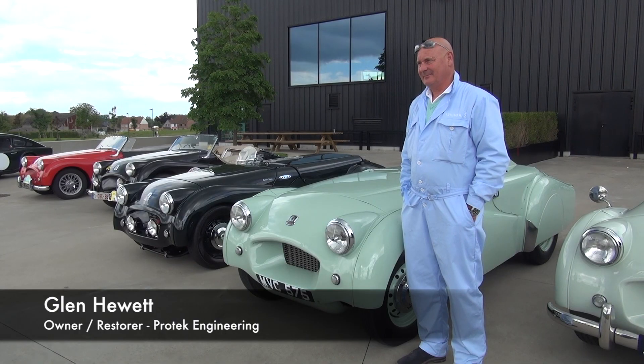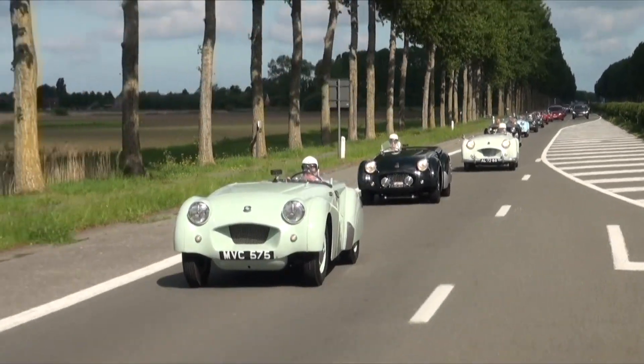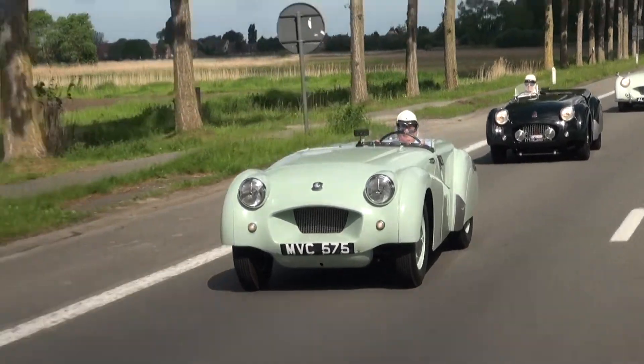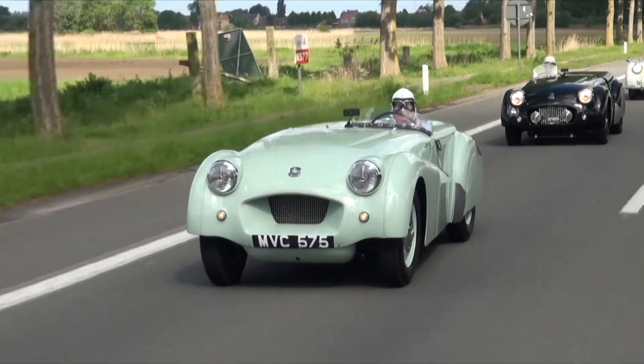You've just run MVC575 through the streets of Jabbeke here in Belgium. After 14 months of putting this car back together and saving it from obscurity, how did that feel today? It was wonderful just to come back here. It's a shame the road isn't as it was and we could go up and down it as fast as we want, but just to be back in the town where the car was famous for doing its stuff was amazing.